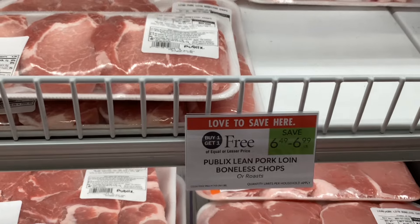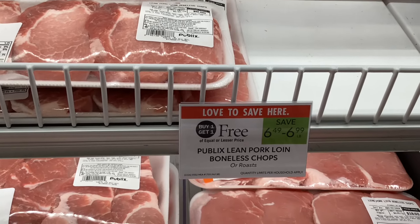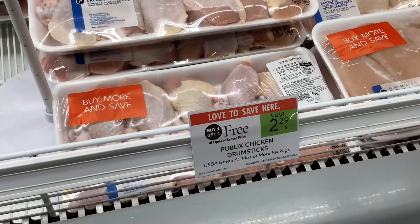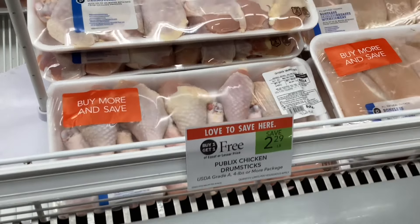In the meat department, we have the Publix pork chops buy one get one free, and we also have the chicken drumsticks buy one get one free.